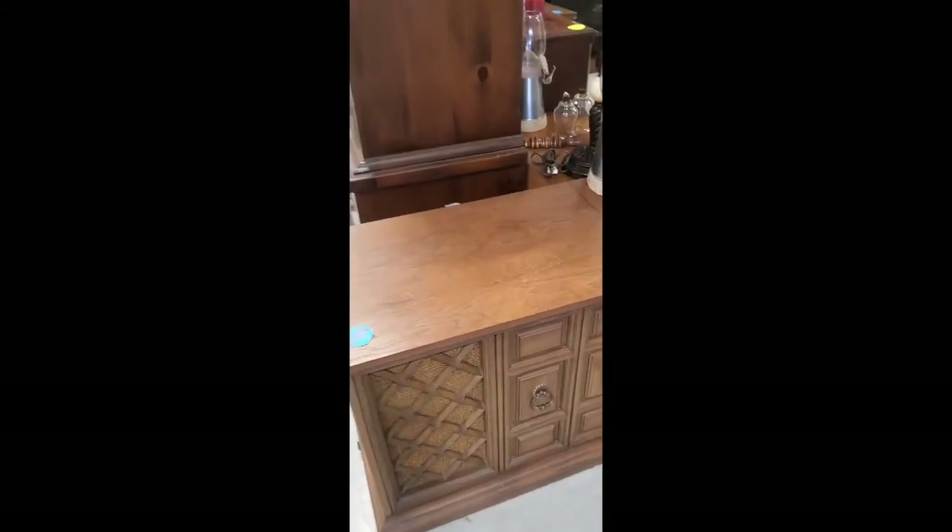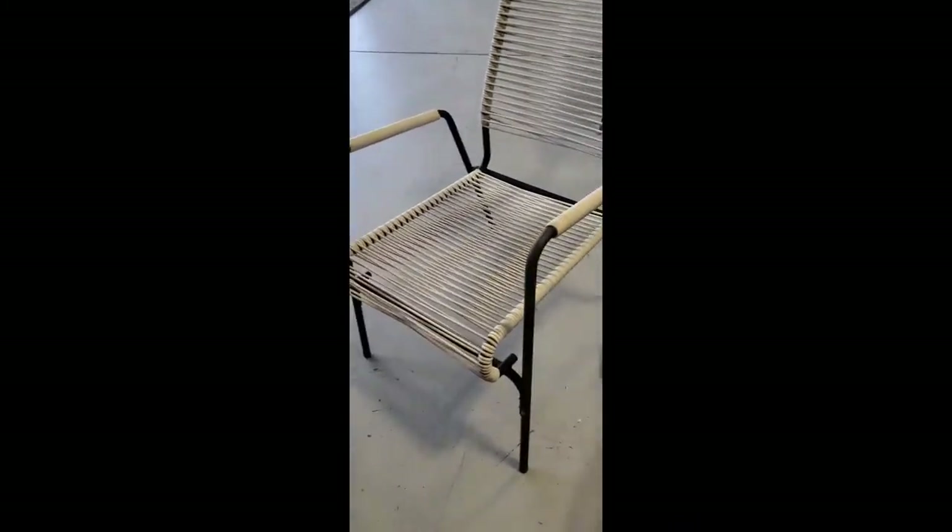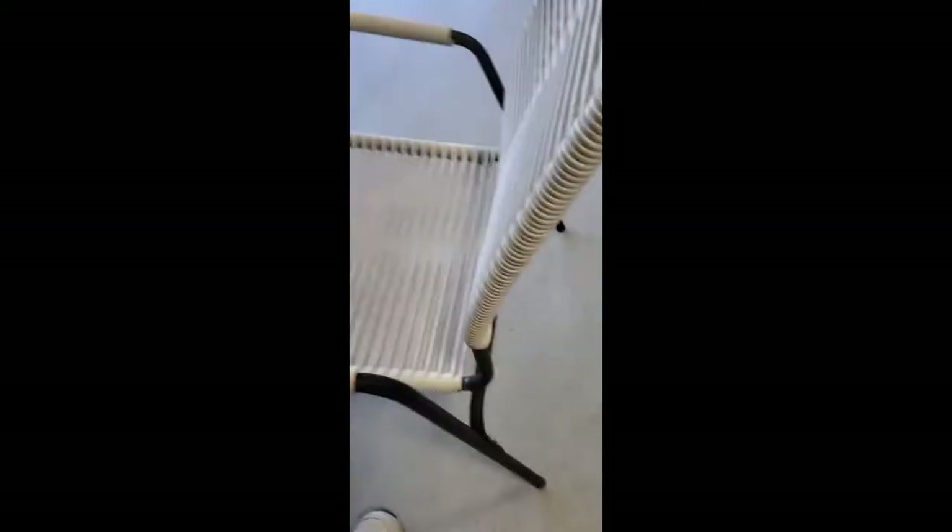Check out this super cool 50s chair I just got — very, very cool. It's all mine. See you, wouldn't want to be it, bye!